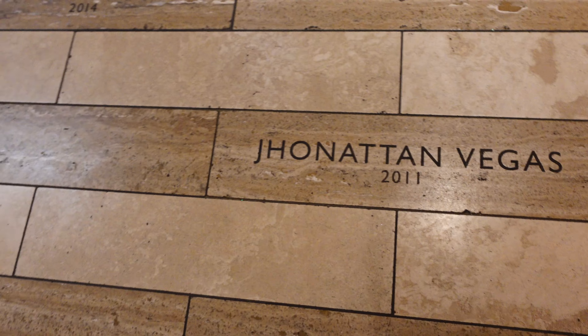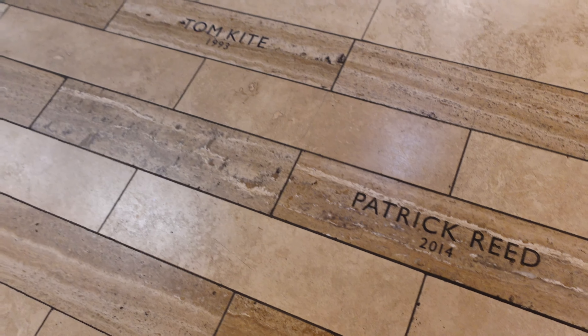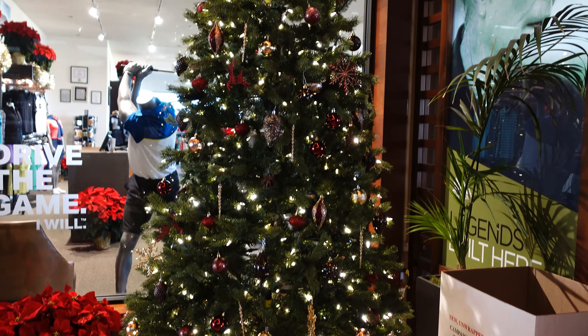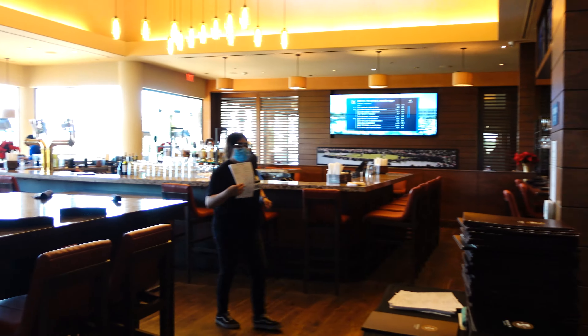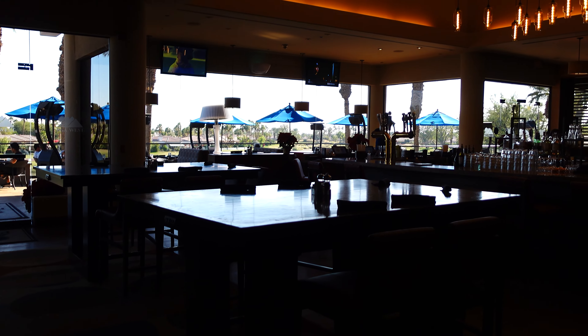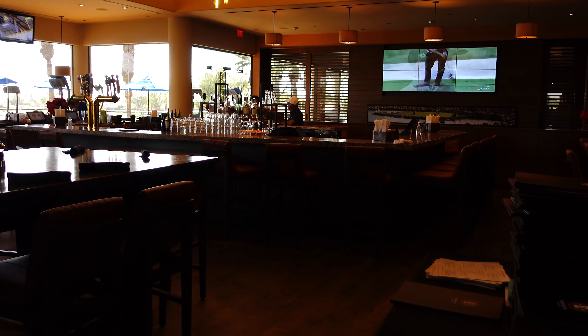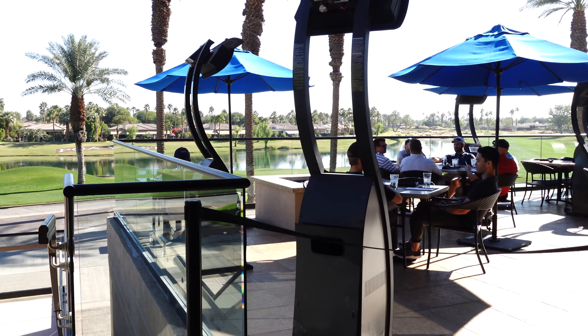You can tell this was filmed in December — actually the first week of December. It's supposedly the best time to come out to this course, in perfect conditions. All in all, I'll give this entrance a solid nine out of ten.